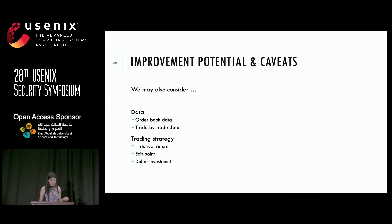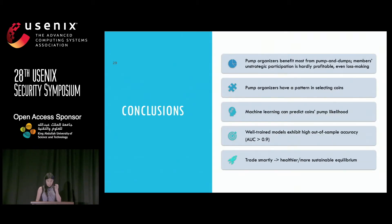Some caveats: we do not consider order book data or trade-by-trade data, which could be added as features, and there is huge room for improvement in the trading strategy. In conclusion, pump and dump events are still permeating the cryptocurrency space. It is a fraudulent activity in the United States, but unfortunately many organizers operate outside U.S. jurisdiction. For retail investors, we should trade smartly — with even rudimentary machine learning you can counteract and profit from cryptocurrency trading instead of falling for pump and dump scams.